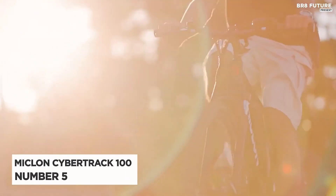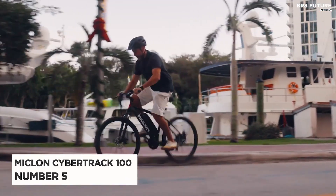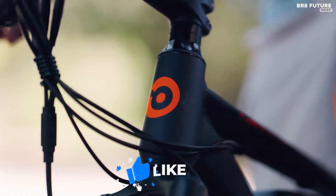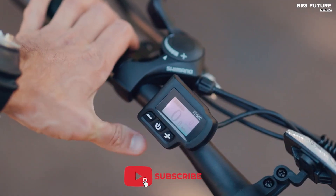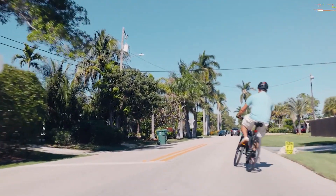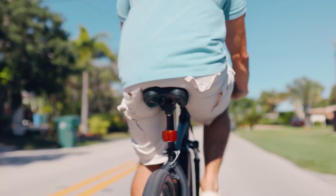Number 5: Michelin Cybertrack 100. Introducing the Michelin Cybertrack 100 electric bike. This bike is perfect for anyone who wants to save money on gas and help the environment while still enjoying a comfortable and convenient way to get around.